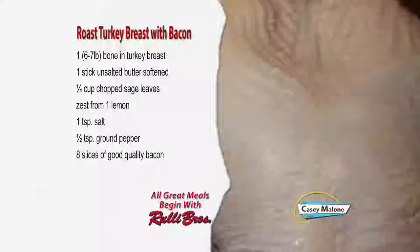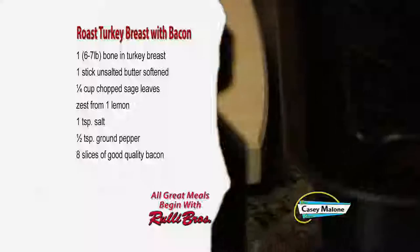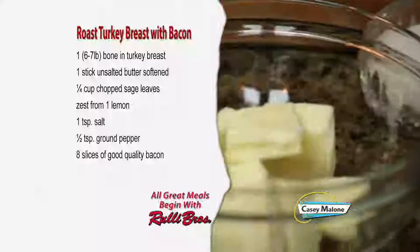Usually turkey breasts tend to cook dry, and I think I have solved that problem by draping it with bacon. For this recipe you'll need one six-to-seven pound bone-in turkey breast, one stick of unsalted butter softened, one quarter cup of chopped sage leaves, zest from one lemon, one teaspoon of salt, half teaspoon of ground pepper, and eight slices of good quality bacon.